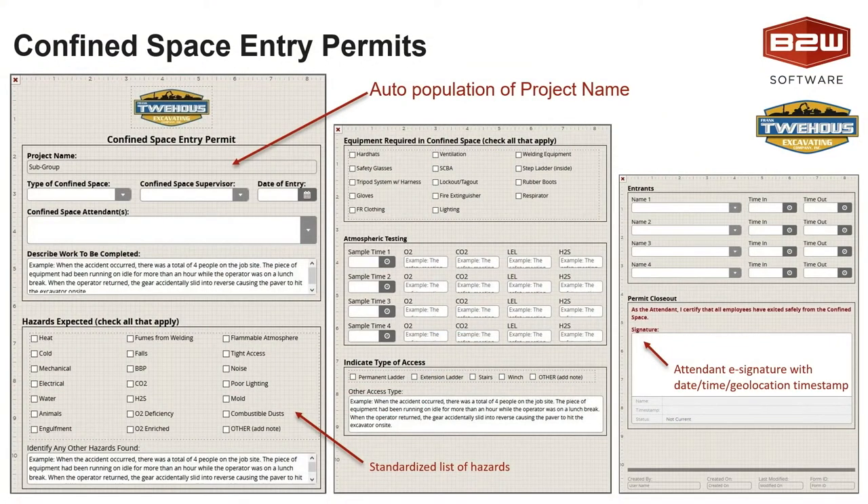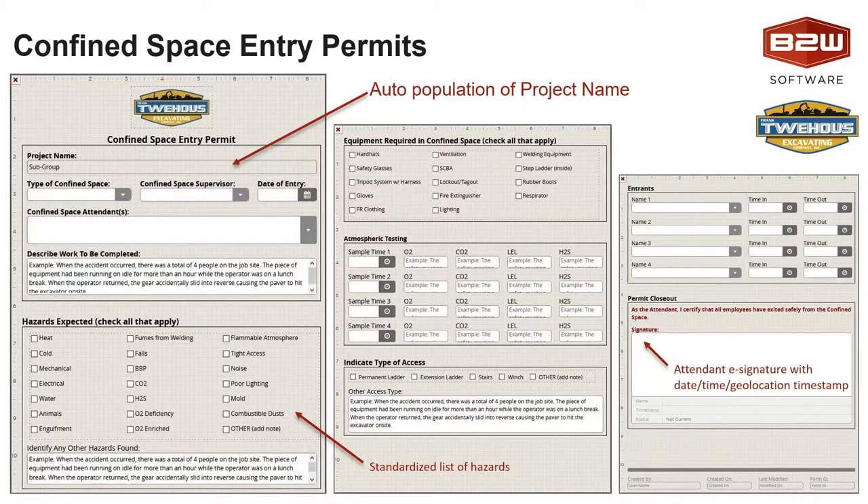Do you recall, was it yourself who worked on the design? This was probably the second form created after the equipment service reports. It was our first dive into tables and checklists and all those good components. For those following along, what I'm displaying on this slide is the template design for these forms — where we're auto-populating, leveraging checklists, or utilizing e-signatures. We're helping the end user complete their form fast, efficiently, and most importantly, correctly. Just as a quick aside for those who haven't seen BTW InForm, that's what the template design looks like.